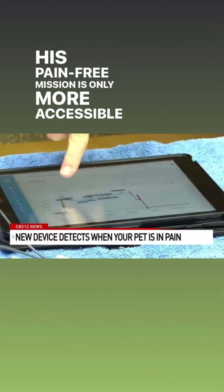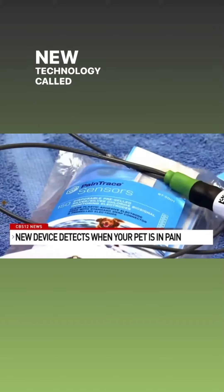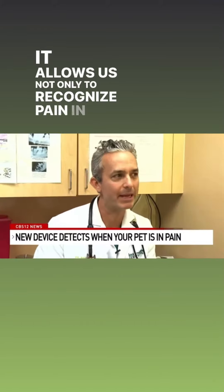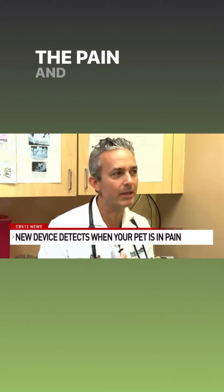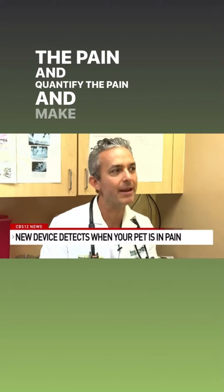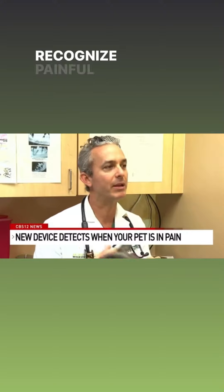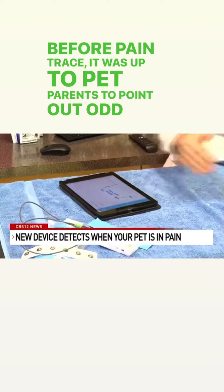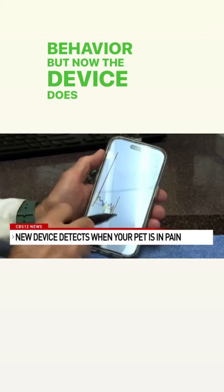His pain-free mission is becoming more accessible with the use of new technology called Pain Trace. It allows us not only to recognize pain in pets, but to see the pain and quantify the pain, and make sure that we can recognize painful conditions. Before Pain Trace, it was up to pet parents to point out odd behavior, but now the device does it for you.